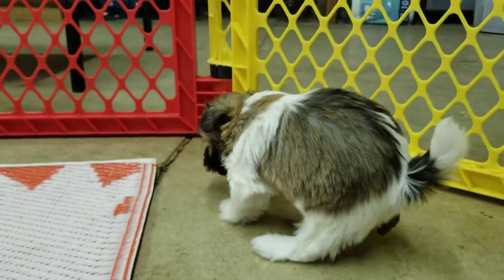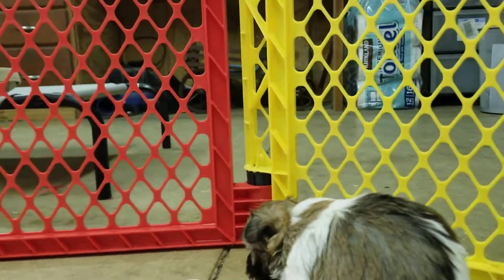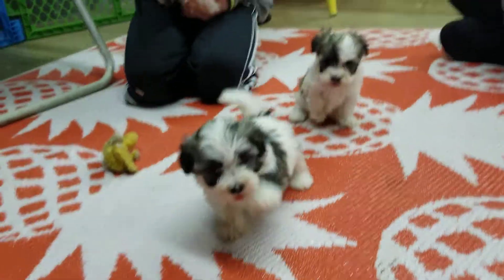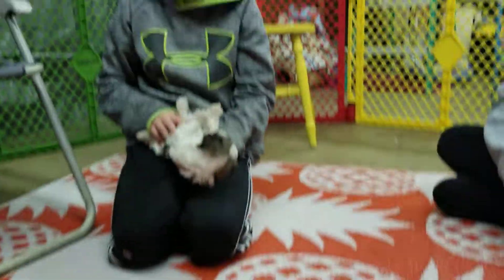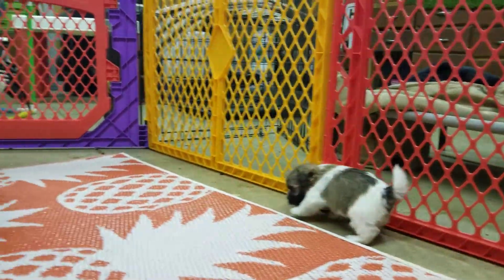Got a little potty training preview over here — looks like Macho's got it down. They're arching their back there. So if you've never potty trained a puppy before, just look for that and get them outside and you're good to go.